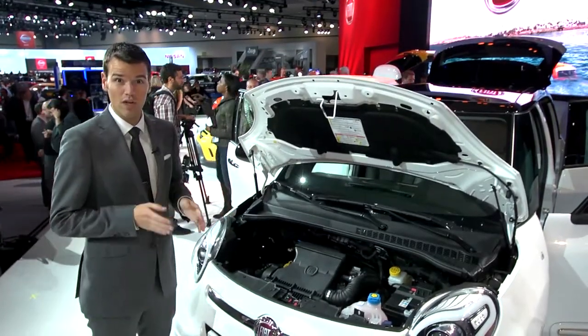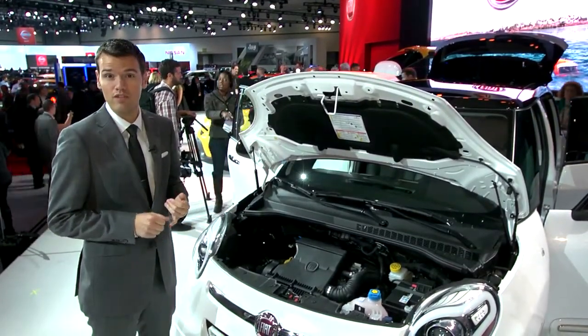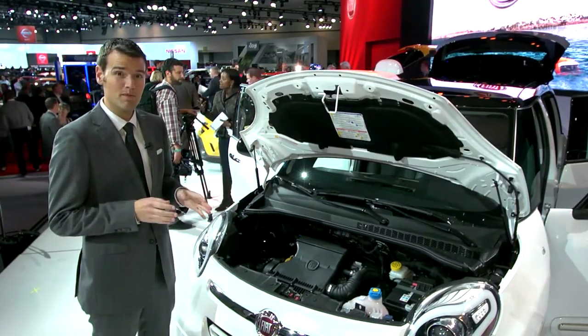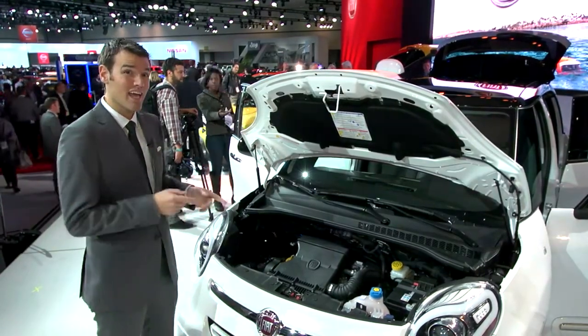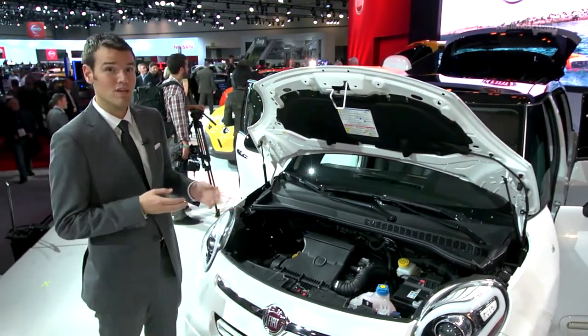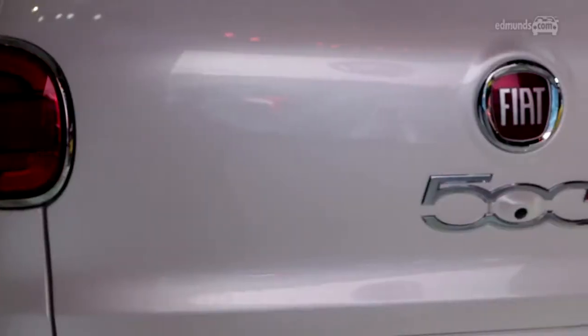The 500L has only one engine choice: a 1.4-liter turbo four that makes 160 horsepower. That's the same as the 500 Abarth, but it has more torque, and it's going to need it because this weighs about 3,300 pounds — that's about the same as a Mini Countryman.